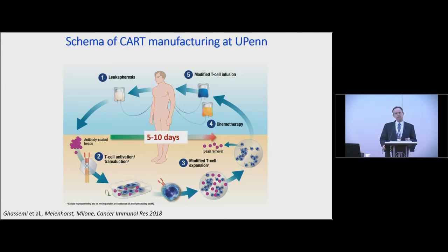Standard operating procedures: beads are removed, cells are cryopreserved, and quality control tests are run. In all cases where patients pass release criteria, they are infused on a split dosing schema — 10% on day 1, 30% on day 2, and 60% if no toxicities occurred on the third day.